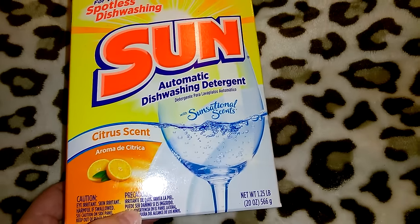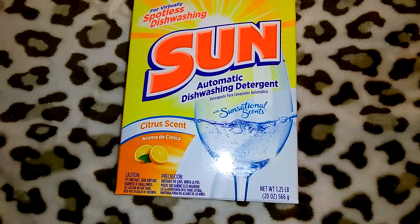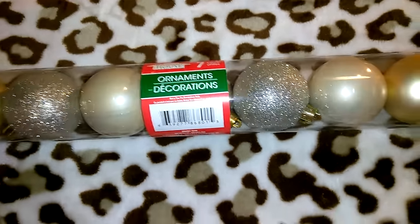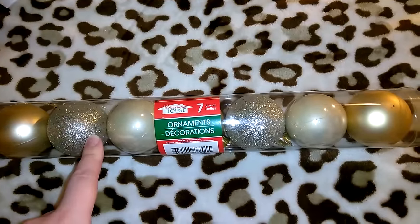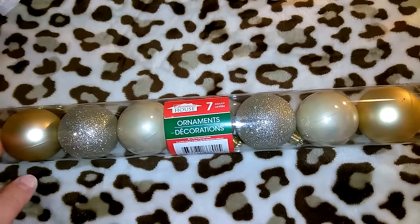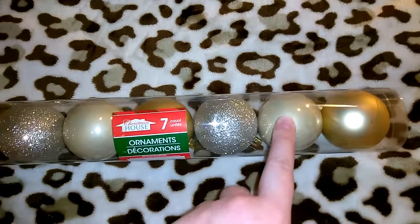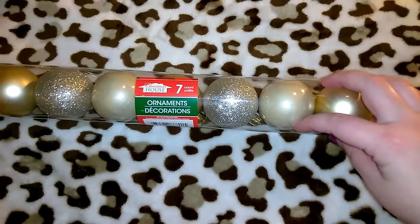I got one of these Sun automatic dishwashing detergent packs in the citrus scent with Sensational Scents — 20 ounces. I've been using this for a long time; I prefer the liquid Palmolive from Walmart but get this in between trips. I also picked up another Christmas House brand set of ornaments — bigger than what I already have, with matte, shiny, and glitter ones. The shiny ones remind me of pearls. Just make sure to thoroughly check ornaments because some will have the paint scratched off.